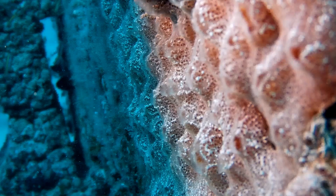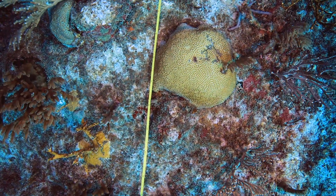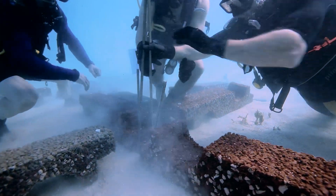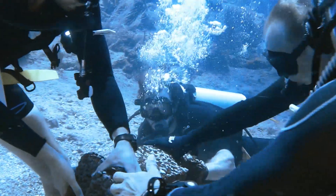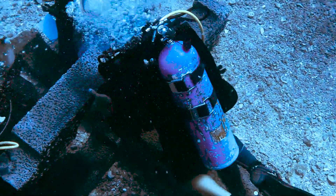Artificial reefs are a quick solution to build back that three-dimensional complexity that we've lost, that would otherwise take decades — up to a hundred years — to reconstruct with just natural processes alone. They can be designed in any shape to achieve different conservation objectives and can be modified depending on species-specific needs in a certain region.